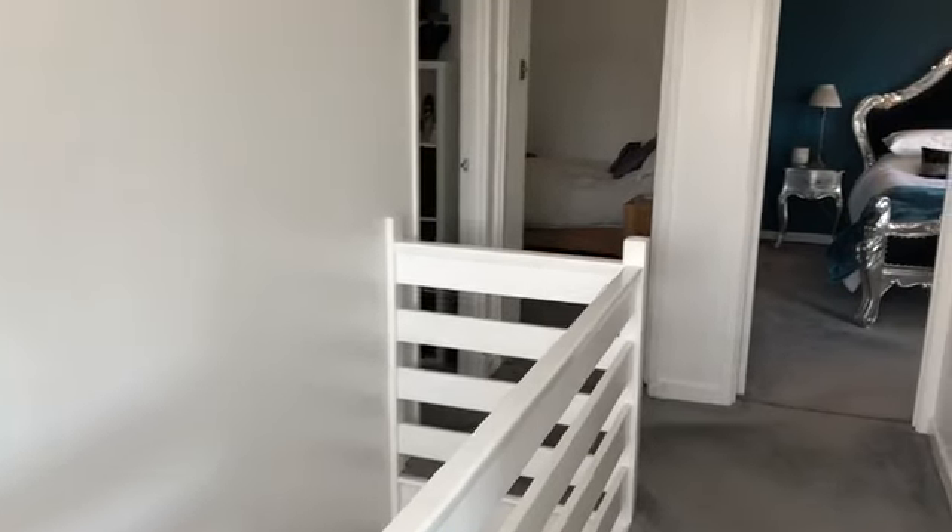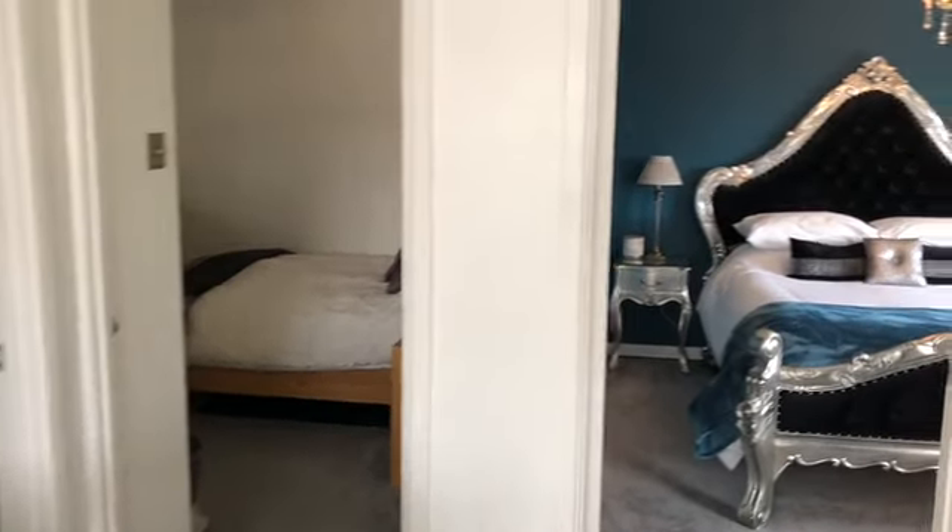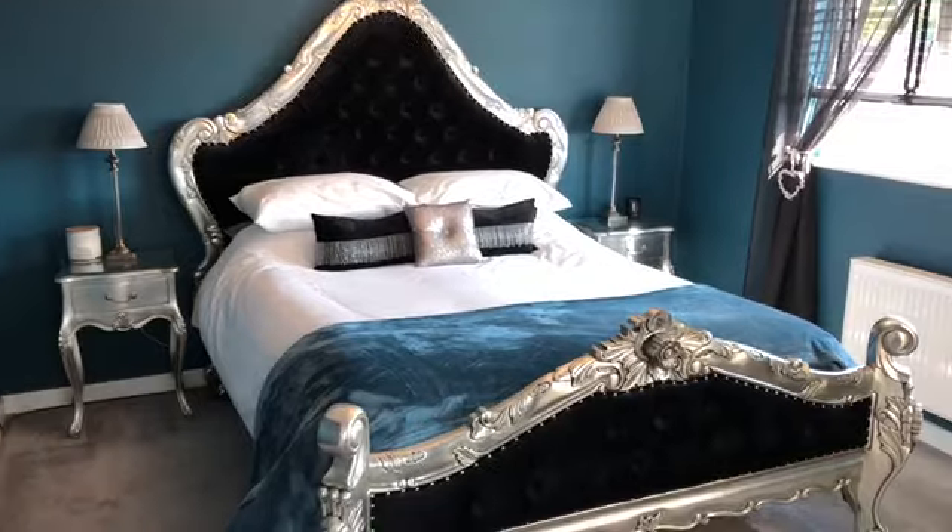Stairs from the entrance hall give access to the first floor landing. The first floor is occupied by four generous and well-proportioned bedrooms.